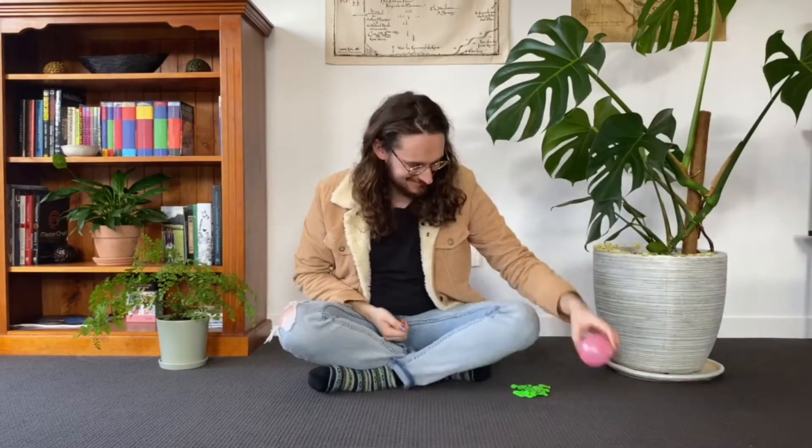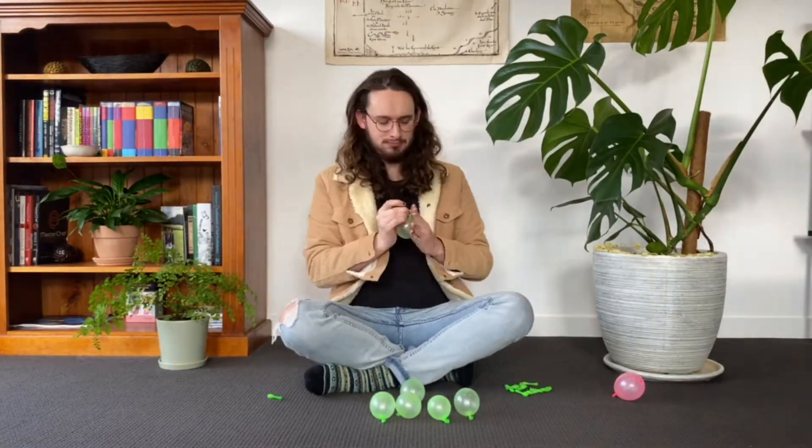Imagine this pink balloon is a pollen grain. It's light, small, and can easily be carried by the wind from the plant and into our noses, causing us to sneeze. Most pollen is like this. However, I'm going to show you why wattle pollen is different.